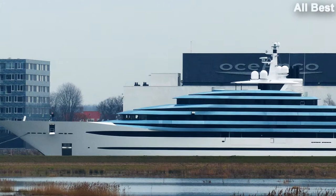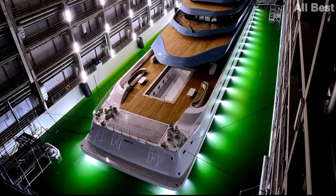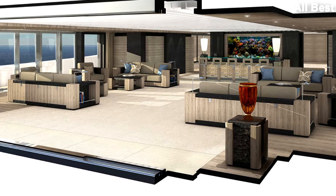Specification: asking price on application, built 2017, Buschco, the Netherlands. Length 110.1 meters (361.2 feet), beam 16.4 meters (53.8 feet), draft 4.4 meters (14.4 feet). Type: motor yacht. Class: Lloyd's plus 100 A1 passenger yacht, LMC, UMS, ECO, SCM. Flag: Cayman Islands.